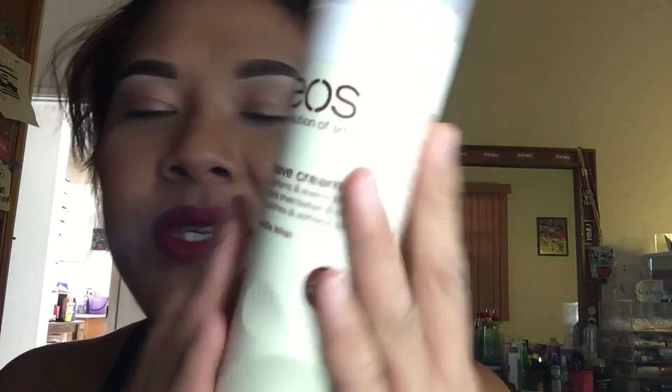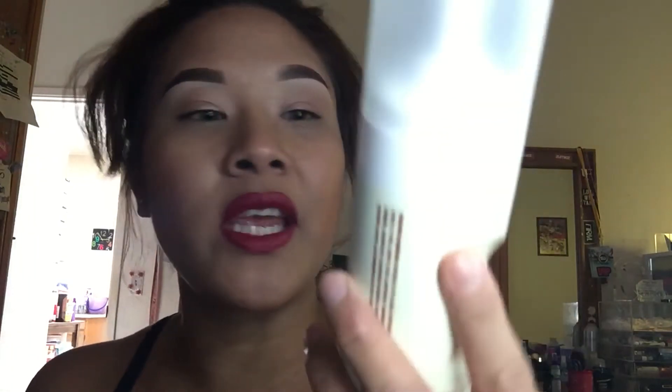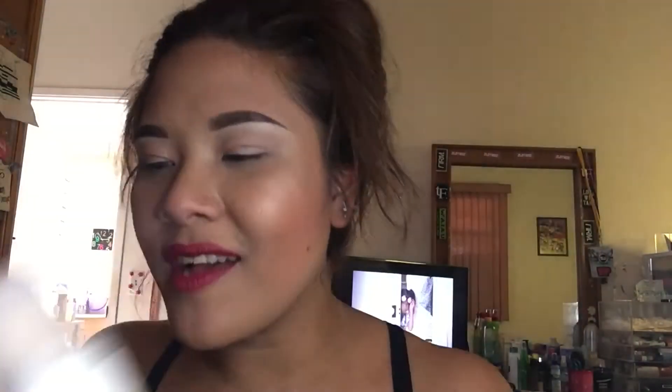Last but not least, my favorite - makeup! All kinds of drugstore stuff from Long's, Walgreens, and also Sephora. Walgreens had the EOS Whipped Cream Vanilla Bliss shaving cream. I saw so many people try this and I'm like, I need to try it out.